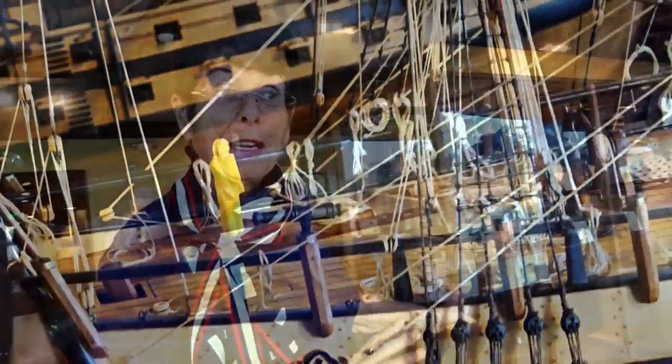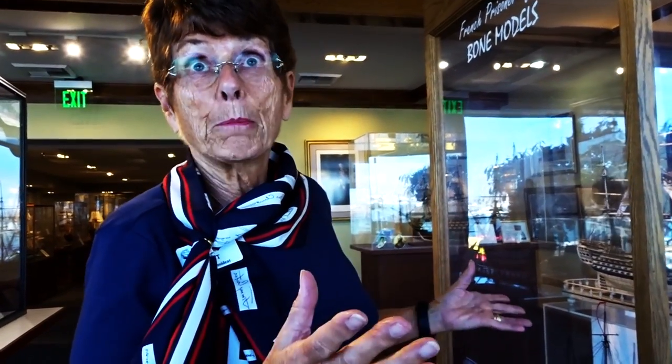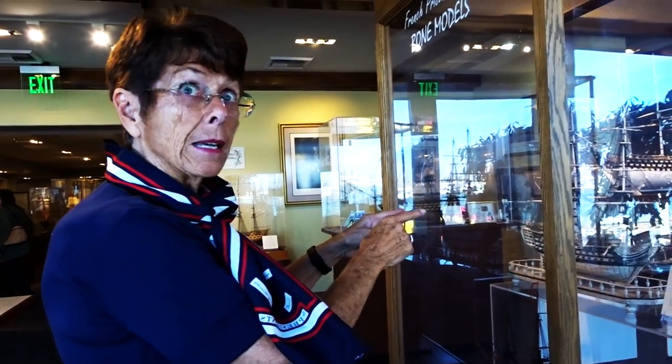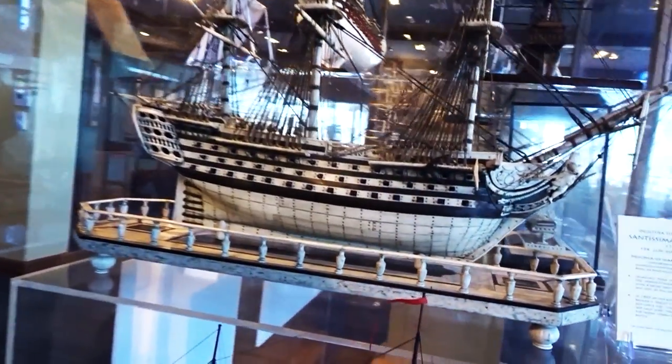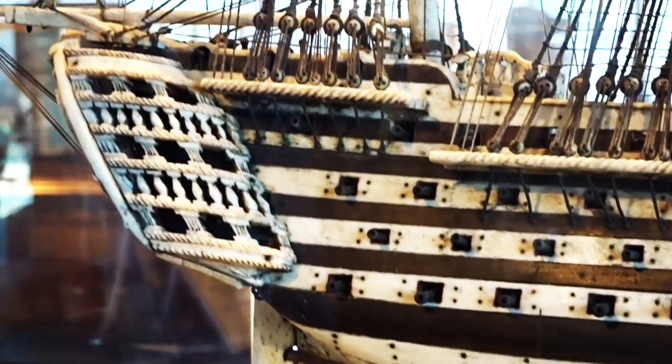Another group of ship models we have are over 200 years old. They were made by prisoners of war when Napoleon was at war with England in the early 1800s. The French sailors would be captured, and the British imprisoned them. These guys got bored, and so what they did was take the bones out of their dinner dish, soak them in warm bleach water — they became pliable. That's what these boats are made of. These are bone models. Most guests think the material is ivory, or because we're modern people, they think plastic. But these ship models were actually developed 200 years ago.